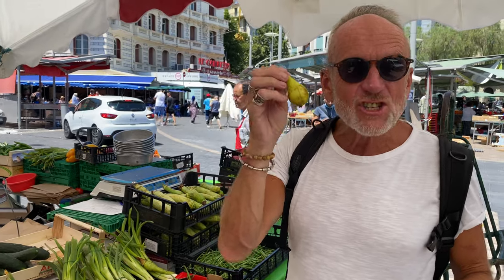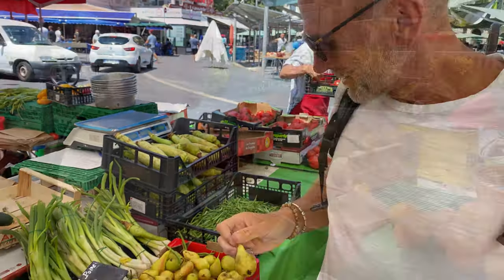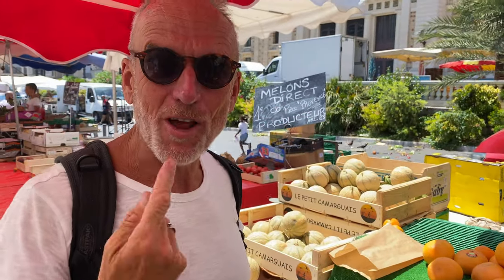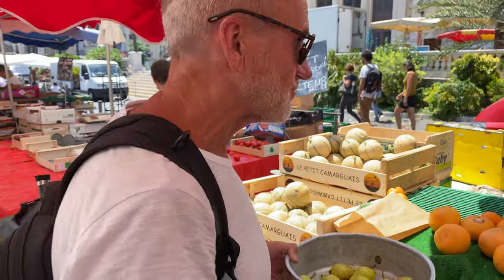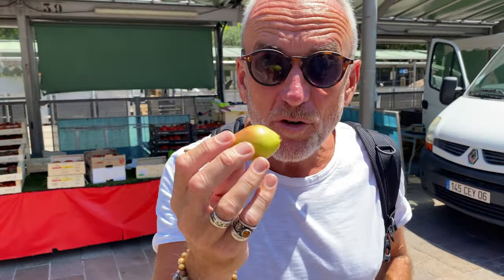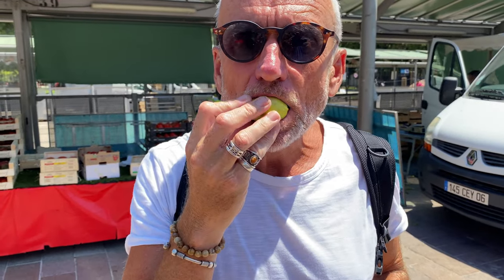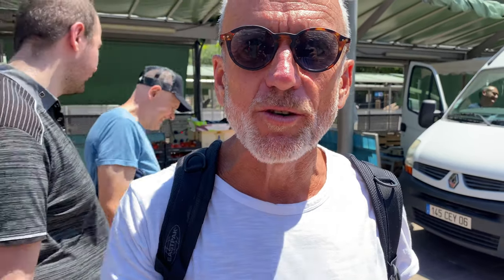These pears are so cute — look at them. Cute baby pears, bite size. Très bon. The melon's good and it's only one euro. Proof of the pudding is in the eating. Oh, that is delicious — it's so sweet. It would be fantastic if you roasted them in the oven, maybe put some risotto or something lovely on them, like ice cream.